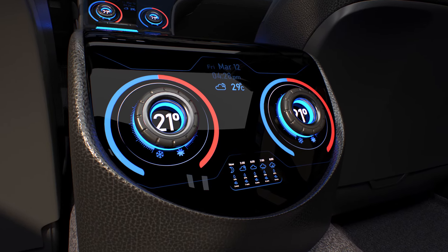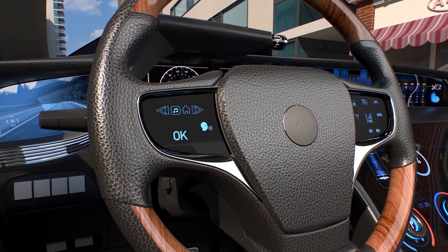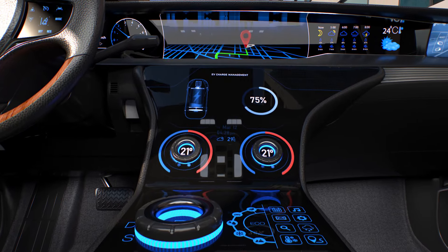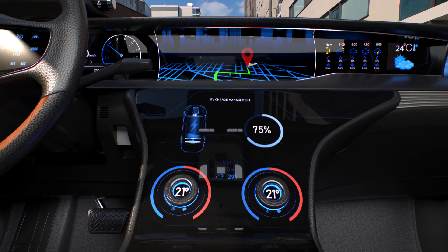Similar changes have occurred for controlling the interior environment, navigating, and even placing a phone call with a voice command. Automotive center consoles now combine the functionality previously contained in a mobile phone, GPS system, and stereo.